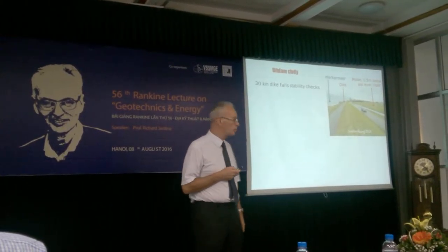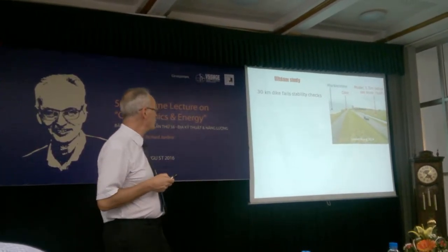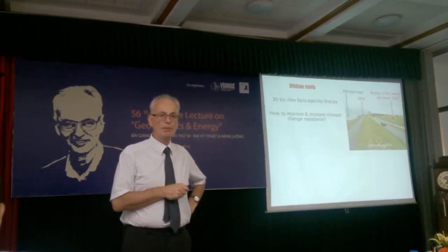These are old floodwalls that have been raised on peat soils — organic soils with predominantly organic content. There's a 30km length of floodwalls that fails the current stability checks.